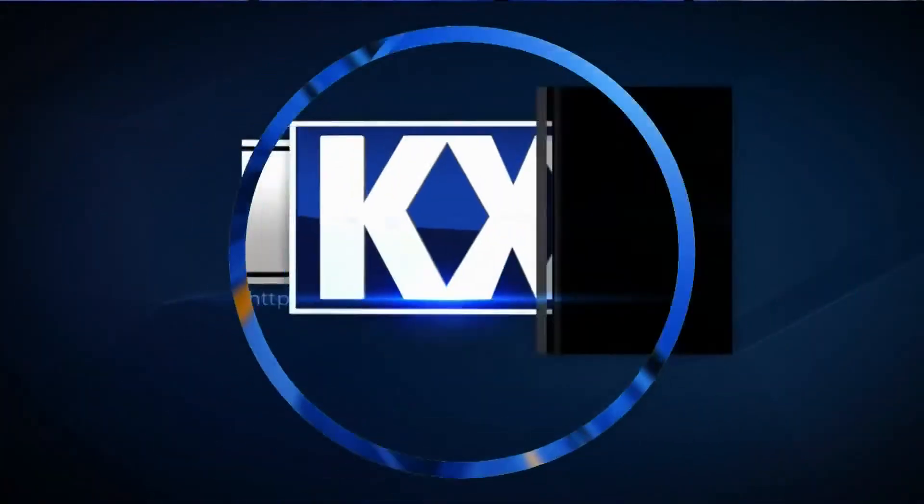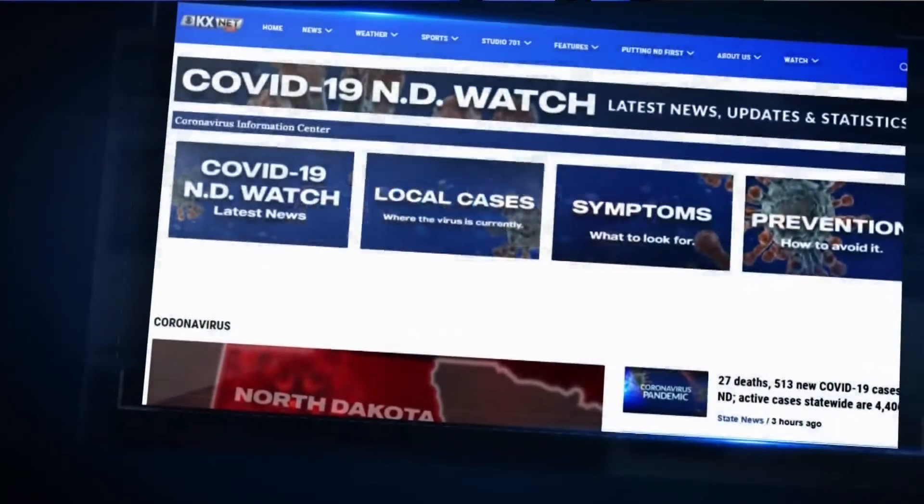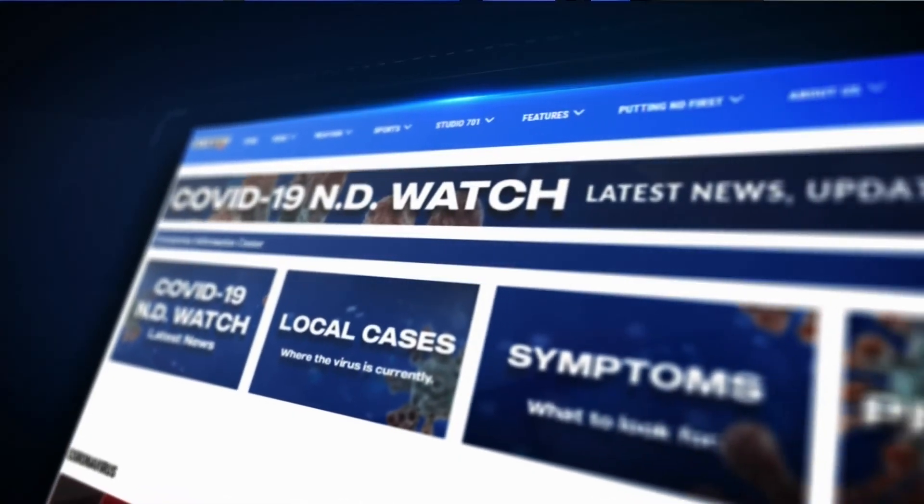For the latest information on the coronavirus in our state, including resources, all of the latest case numbers and prevention, head to kxnet.com.